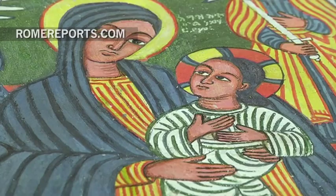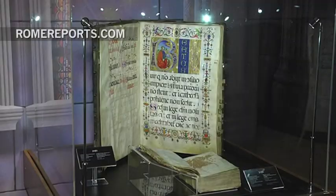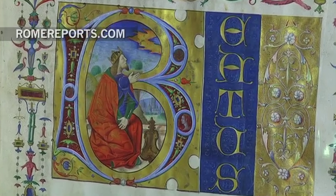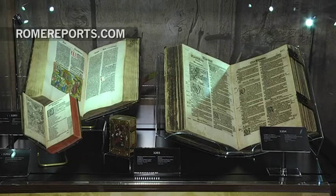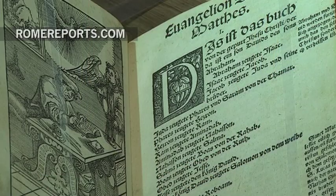It includes colorful Ethiopian and Russian icons, and music sheets from medieval times when music became an integral part of worship. Sometime later, Luther parted ways with the church in Rome and translated the Bible into German — he himself drafted this copy.